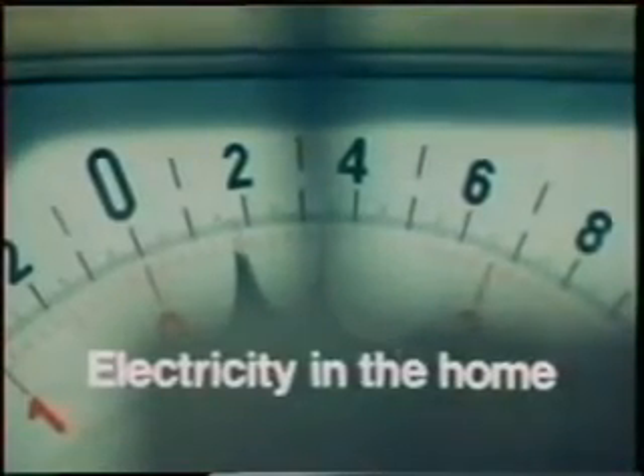There are many everyday uses for electricity in the home. It's very important to understand electricity and be able to use it safely. That's what this film is about.